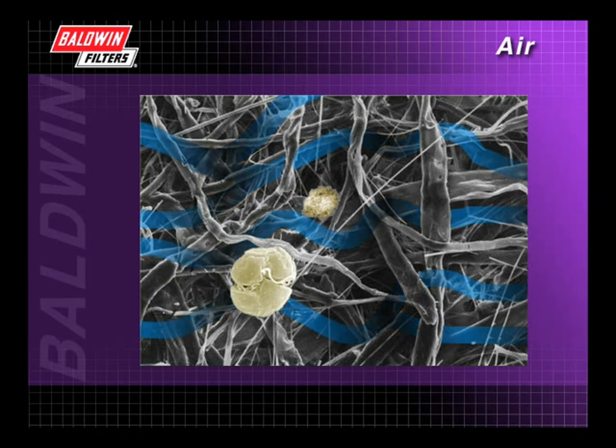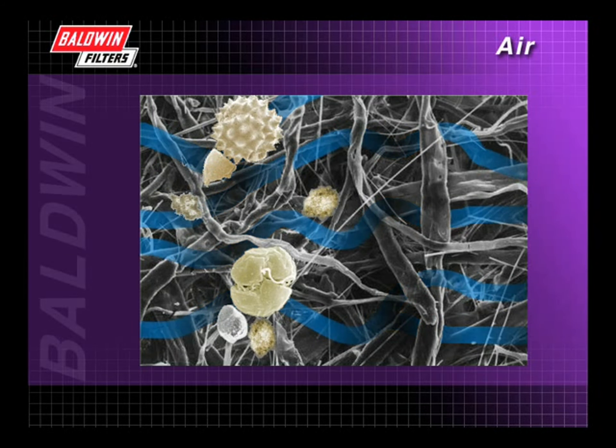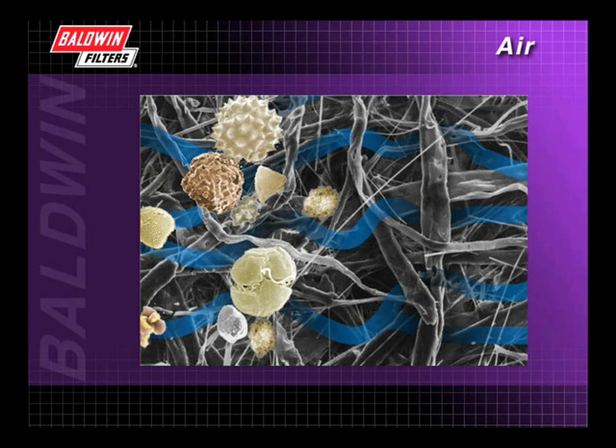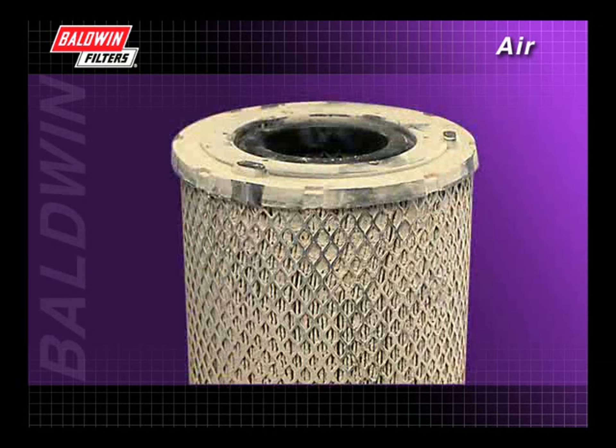But that's just the first particle. What about the next several billion that we'll collect here during the filter's life cycle? As dirt particles begin to cake up inside and on the surface of the media, it becomes tougher for other particles to get through. While this causes a gradual increase in air restriction, it also results in increased efficiency. When enough dirt has accumulated to cause significant airflow restriction, engine performance is reduced. But until you reach that point, you may be throwing away filters that look dirty but still have many hours of useful life left.